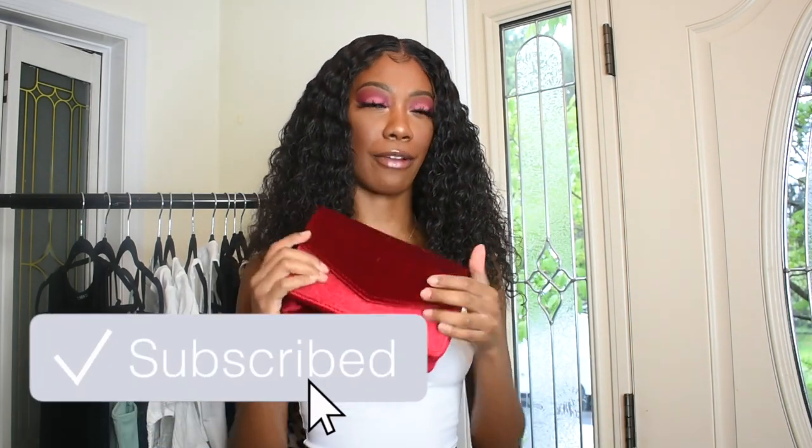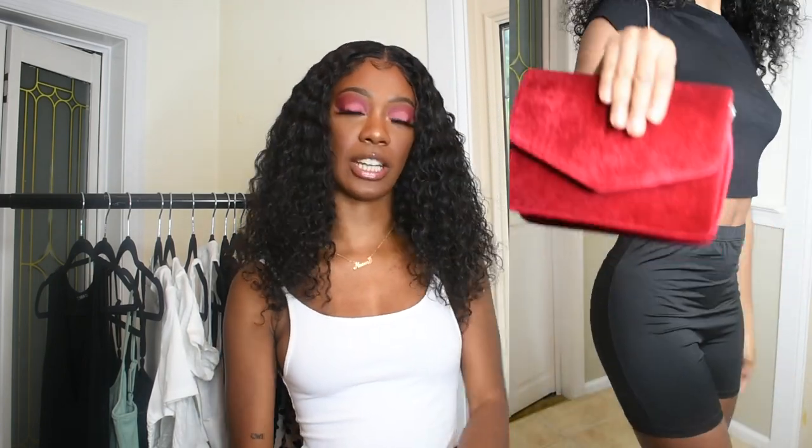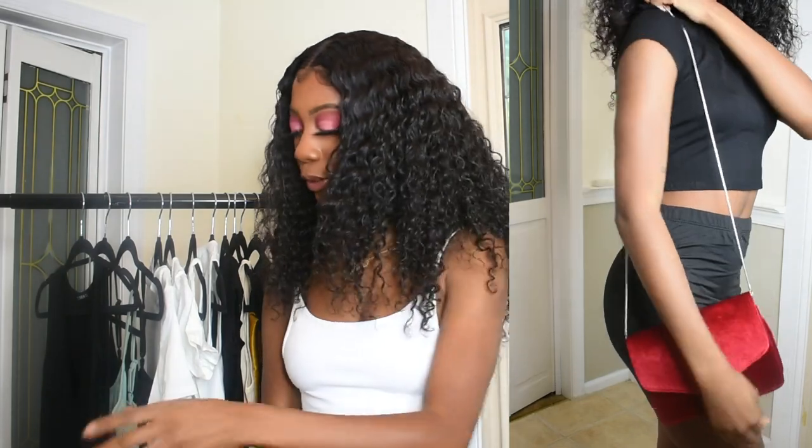Next for accessories I got this red bag. It's just a plain red bag — I really thought it was brighter, and I thought it was leather, but this is actually suede. It's a suede material, but this is fine because it actually might be better for the look that I'm going for.